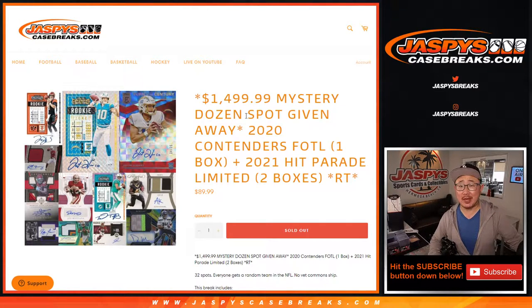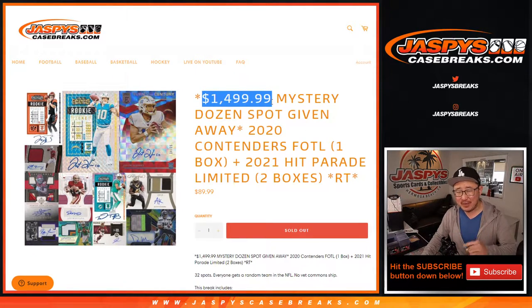Hi everyone, Joe for JaspiesCaseBreaks.com. Happy Thursday. We're coming at you with a little three-box mixer featuring 2020 Panini Contenders football, first off the line, and two boxes of 2021 Hit Parade football, limited edition. And at the end of the break, we're giving away a $1,500 Mystery Dozen spot.